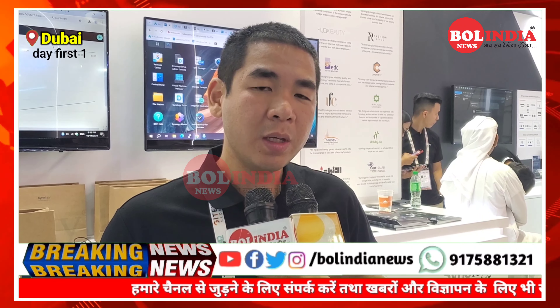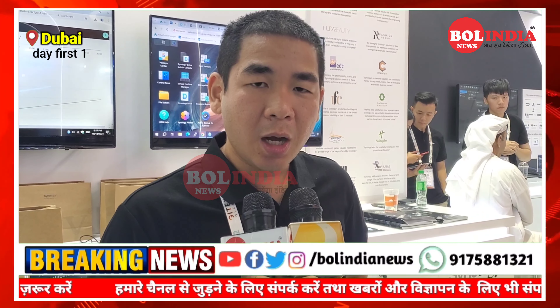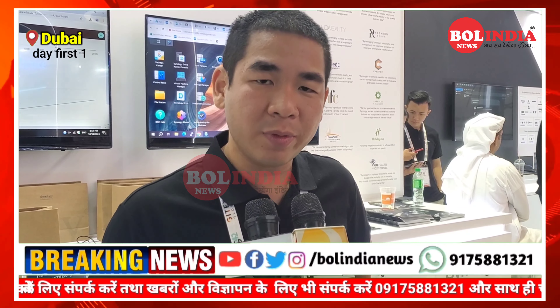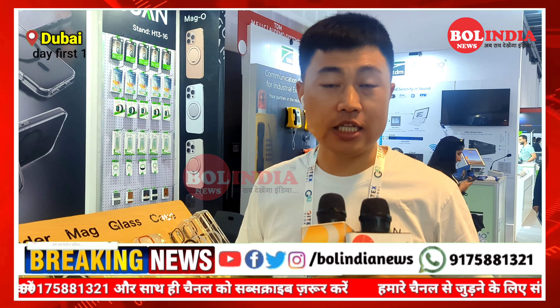For GITEX, this is my first time to participate in GITEX, and it's the second year for Ukraine to join this big exhibition. I think it's very important for us to get this opportunity to communicate with all our partners, our consumers, and also our media friends getting together here. So I think it brings us much more opportunities to collaborate, no matter on the content or the business.